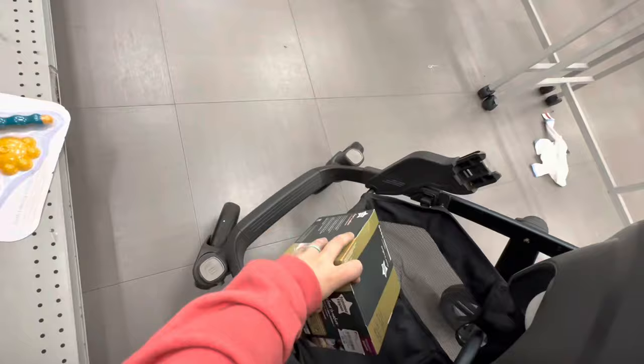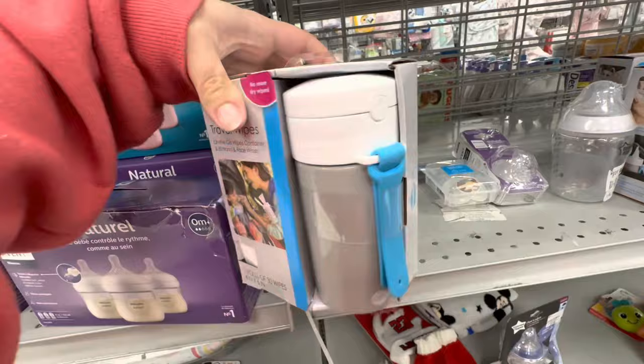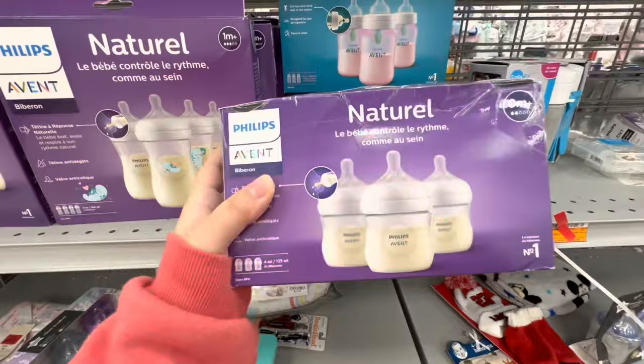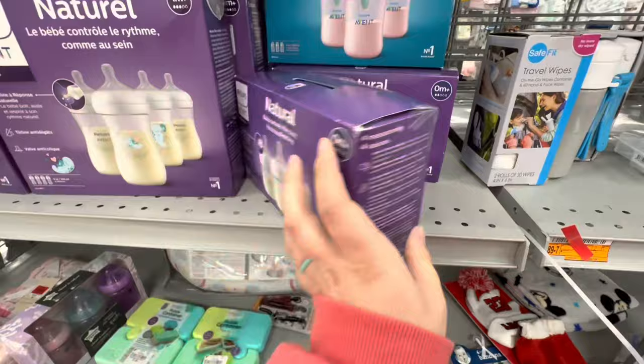I would like to do a giveaway where I give away some reborn bottles that are sealed and ready to be used. And here are the little Philips Avent bottles — I could totally use those too. These are $16.99 for a pack of three. Still not bad.